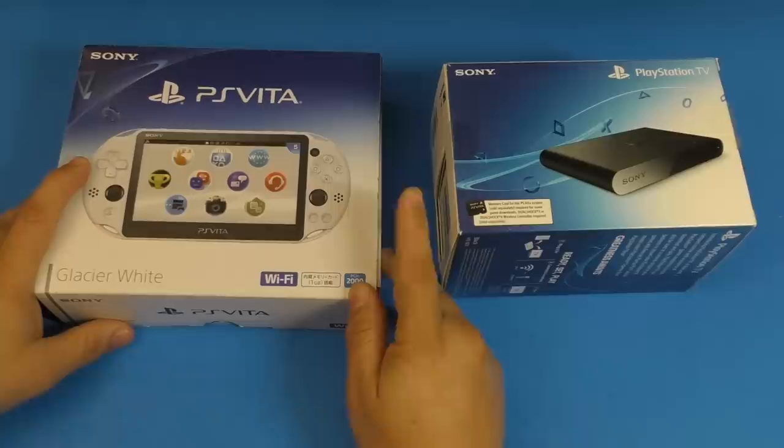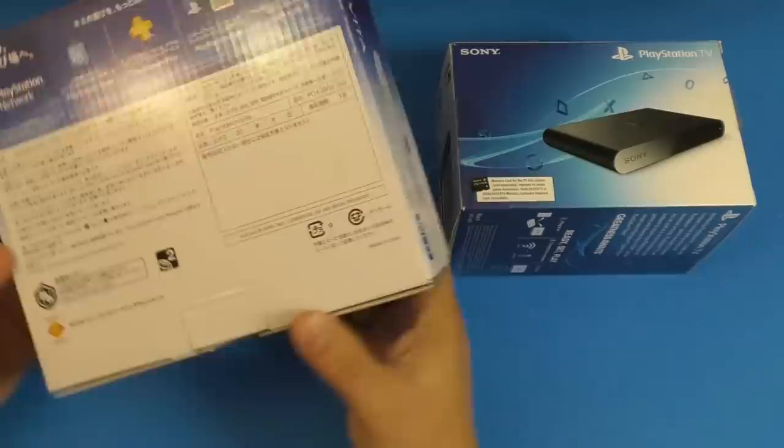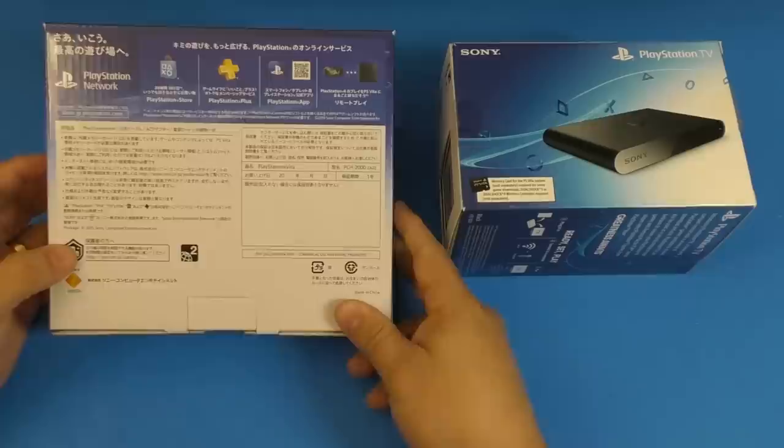In Japan it actually came in a whole bunch of colors. I think in the United States it only came in blue on GameStop. But I decided to go ahead and pick it up from Japan. I also wanted to show you the box that it came in with, because it's a Japanese box.